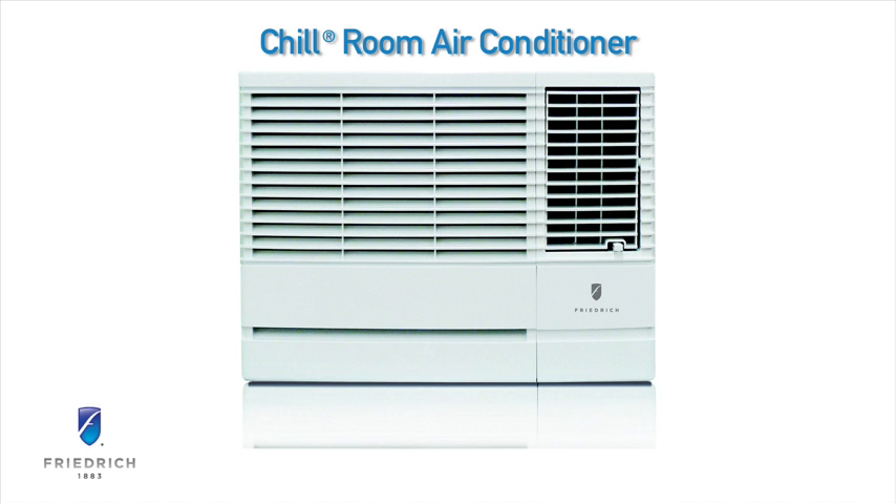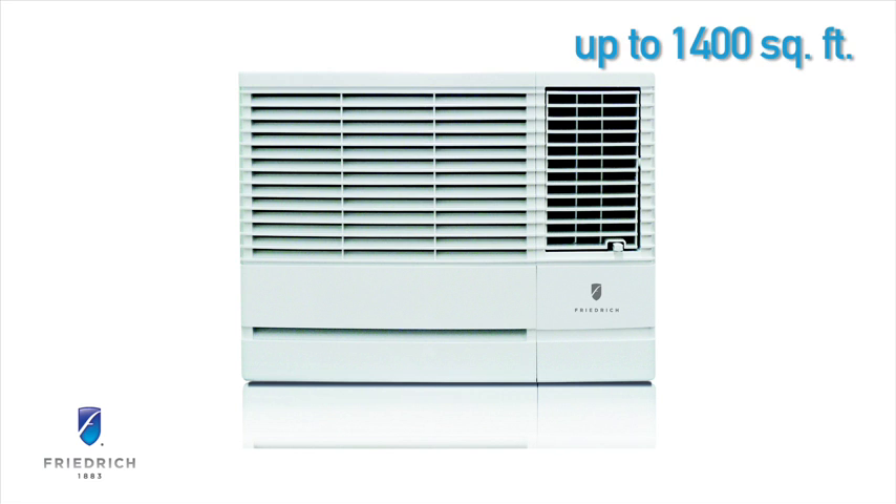Thank you for taking a closer look at the Friedrich Chill Room Air Conditioner. Exceptional cooling at a price that fits most budgets. Chill is available in a range of capacities to cool small to large rooms up to 1400 square feet.